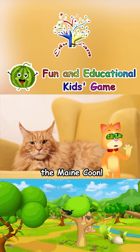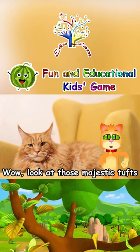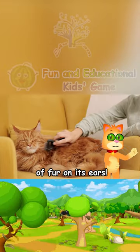Now let's talk about the Maine Coon. Wow, look at those majestic tufts of fur on its ears!